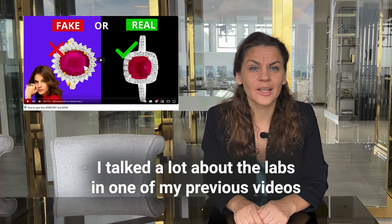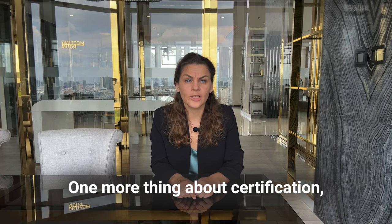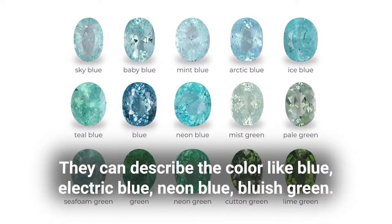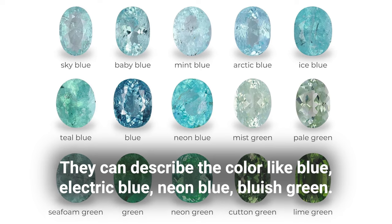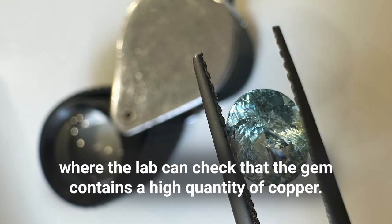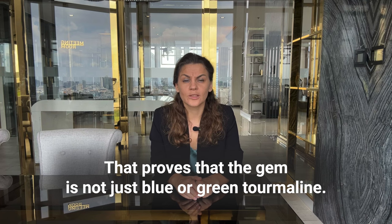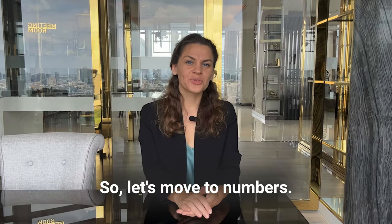I talked about labs in detail in one of my previous videos. One more important thing about certification: Paraiba is a trade name, and not many laboratories use it. They may describe the color as blue, electric blue, neon blue, or bluish-green. That's why it's important to request a spectrogram where the lab can check that the gem contains a high quantity of copper — that proves your gem is not just an ordinary blue or green tourmaline.